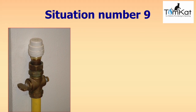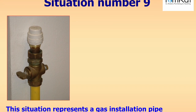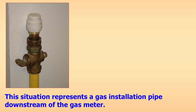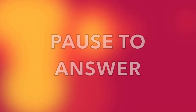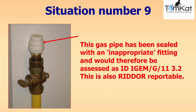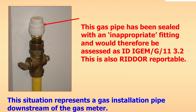Question nine: this situation represents the same gas installation pipe downstream of the gas meter from before, but this time we've put a push-fit stop end on top of it. Is that classed as acceptable, at risk, ID, NCS, or do we need to RIDDOR it — are we allowed to put a push-fit stop end on the end to make it a sealed end? The answer: the gas pipe has been sealed off with an inappropriate fitting, so it is therefore assessed as immediately dangerous (ID) under iGEM G11 section 3.2, and is also RIDDOR reportable. Never use any push-fit plastic stop ends to cap off a gas supply.